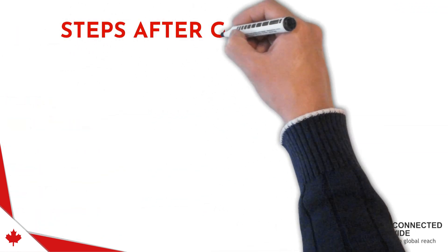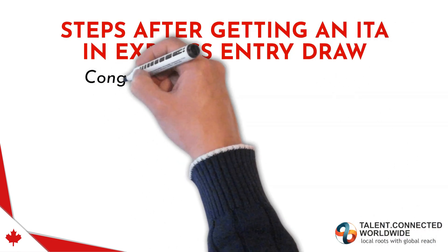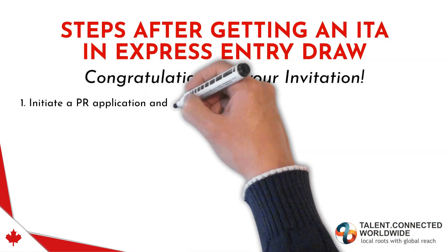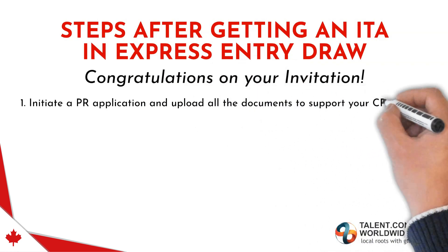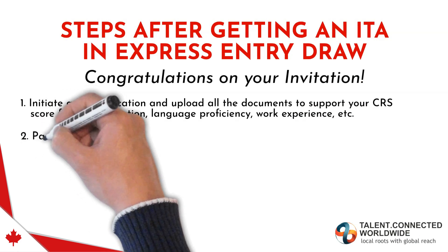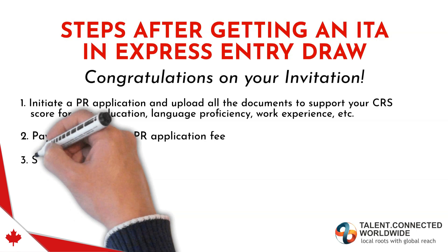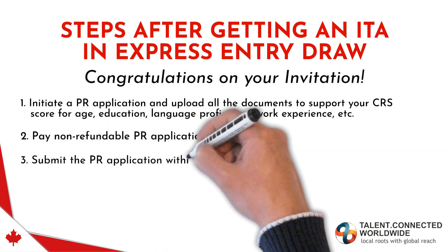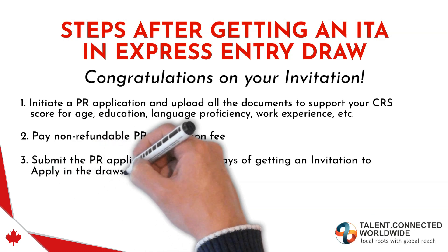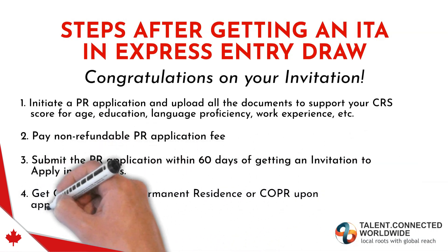Steps after getting an ITA in Express Entry Draws. Congratulations on getting your Invitation to Apply! Initiate a PR application and upload all documents supporting your CRS score — covering age, education, language proficiency, work experience, etc. Pay the non-refundable PR application fee, and submit your PR application within 60 days of receiving your ITA. Upon approval, you will receive your Confirmation of Permanent Residence (COPR).